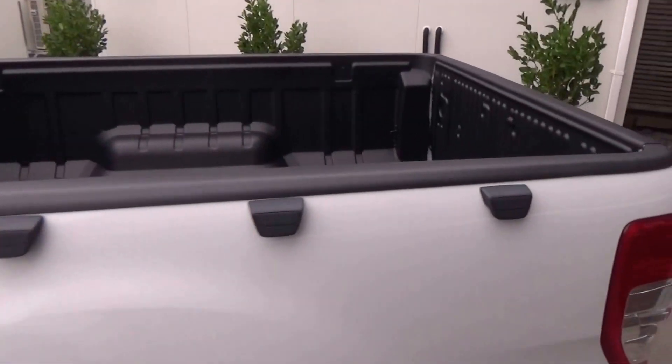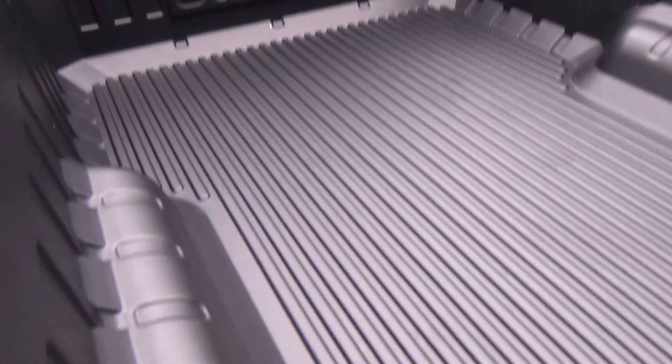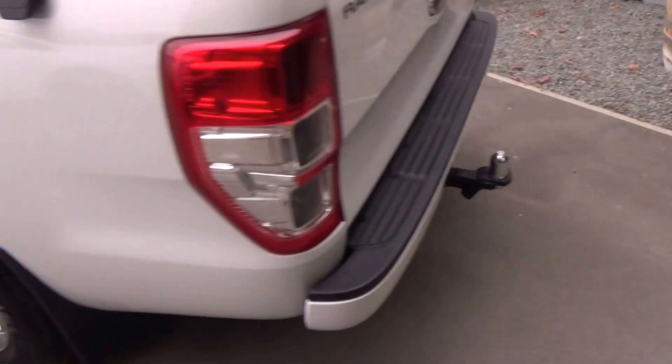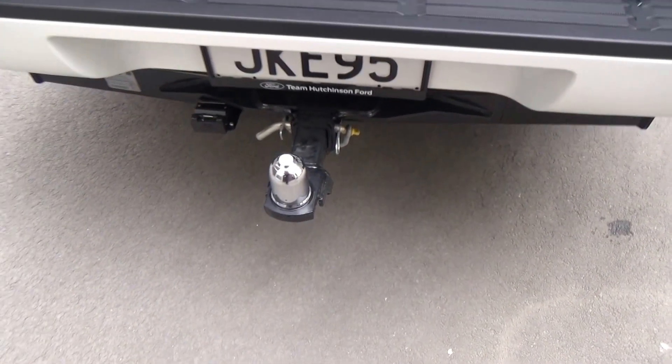The single cab is very handy and useful, fitted with a great ute tough deck liner and hooks along the side. This vehicle is also fitted with the tow bar, as you can see down here.